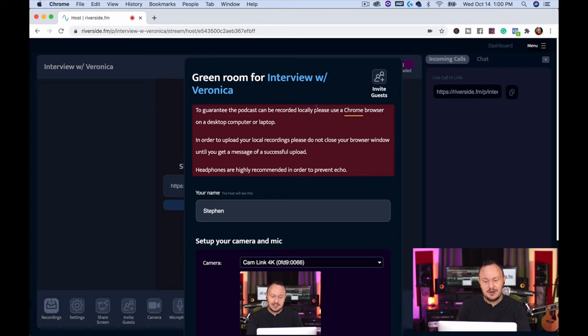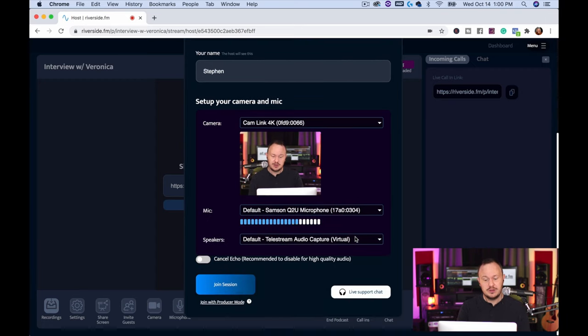It gives you these messages and this is what's called the green room. The green room allows you to check your camera to make sure you're using the right one, and check your microphone. Here you can see I'm using the Samsung Q2U microphone. I can check my level — that looks like really good level — and my speakers are going to my audio capture, which is what I want to use.